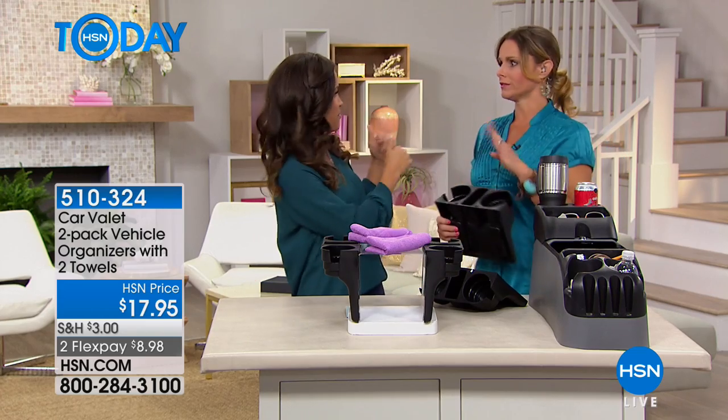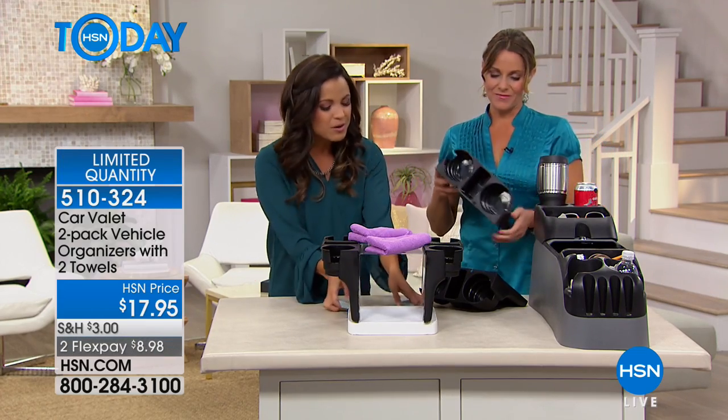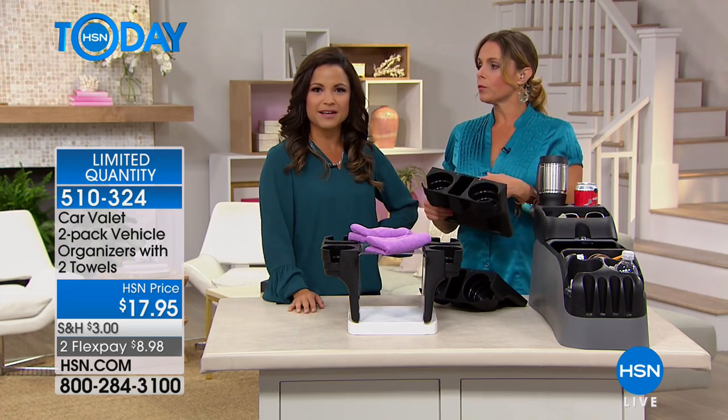Hi, good morning. As a mom of boys — a fellow mom of boys. You've got four, I've only got two. But just that alone, you think about the mess that we have in the car and how crazy it is to keep it organized. We all want to be a little more organized. And while I can't necessarily help you be any cleaner, what I can do is bring you a really, really clever invention that I wish I had thought of. So simple. Here at HSN, we bring you really clever solutions.